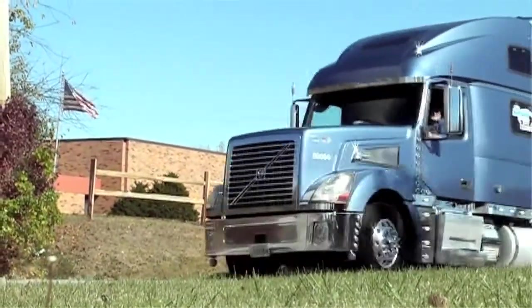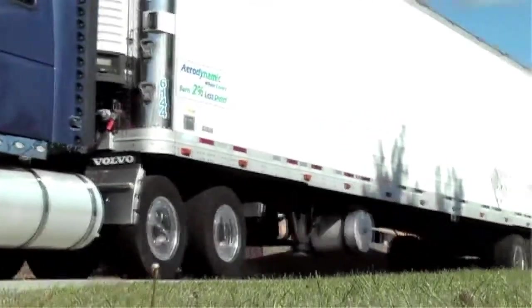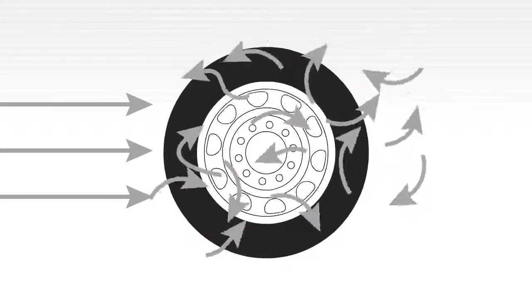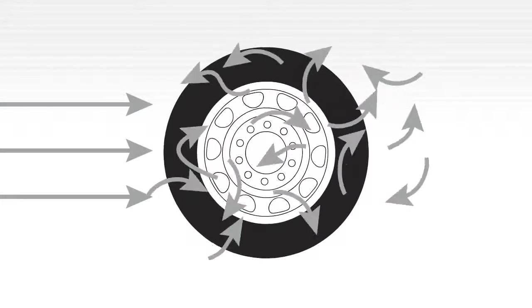It's a well-known fact that air turbulence slows the forward movement of large commercial vehicles and greatly increases fuel consumption. Independent research has also shown that the deep well cavity of the rotating wheels creates some of the greatest turbulence of all the air flowing around the tractor and trailer.